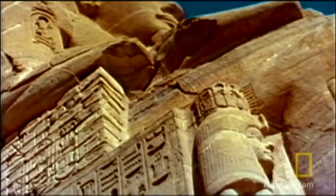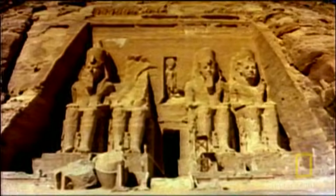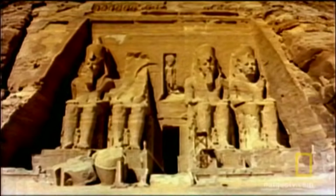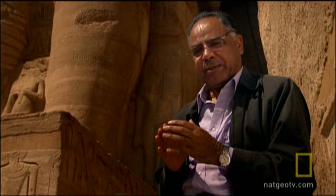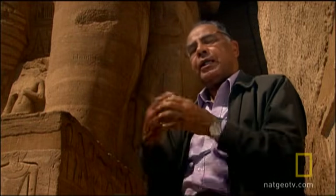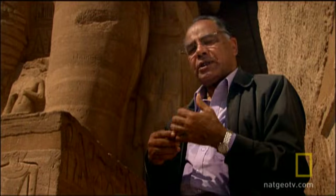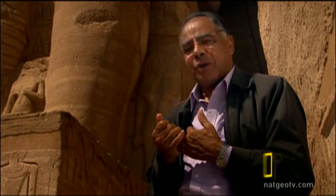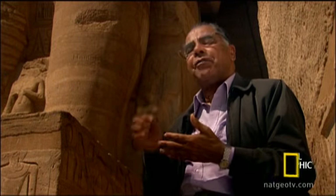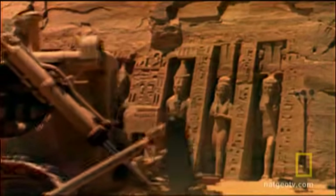To cut the temples up into small sections for the big move. This idea horrified archaeologists. Cutting a monument is a very, very tough thing to accept. But you had to take the bitter with the sweet — this was the safest option. You are absolutely sure that nothing was going to be lost. You are getting it away from the water; it's going to be on terra firma.